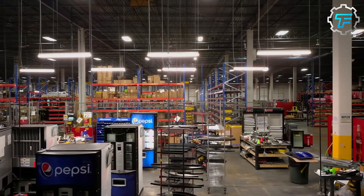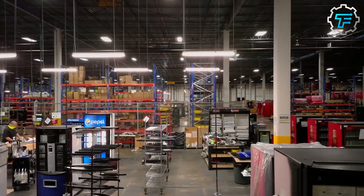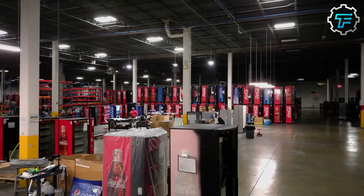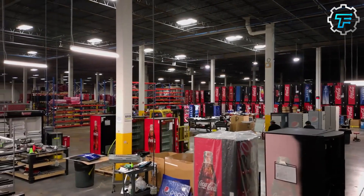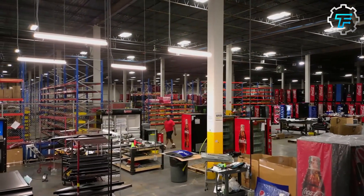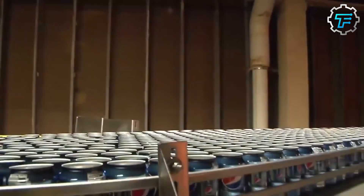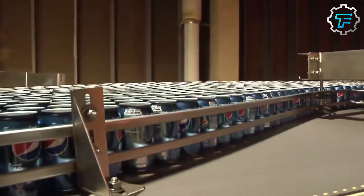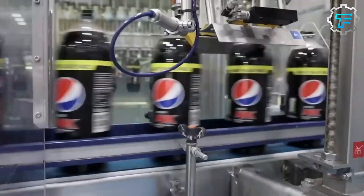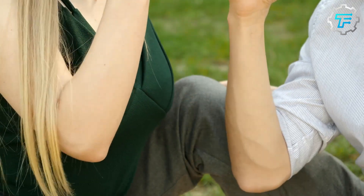The finished product is shipped to warehouses and then to distributors and retailers. Distributors are responsible for distributing the products to retailers in a specific geographic region, who then make the products available to consumers. The process of making Pepsi-Cola is complex and involves many different steps, but it is designed to efficiently produce a high quality product that is enjoyed by consumers around the world.